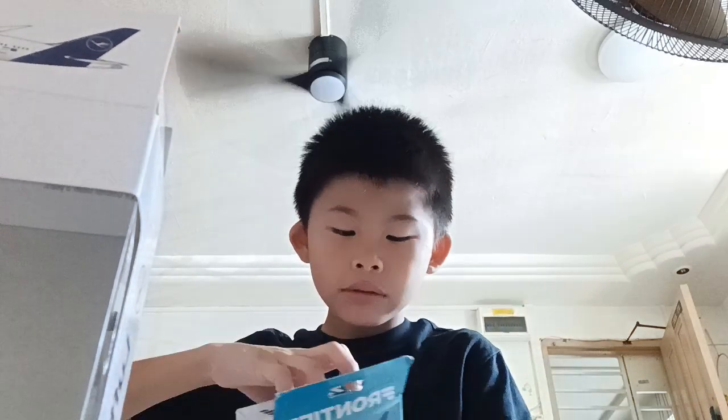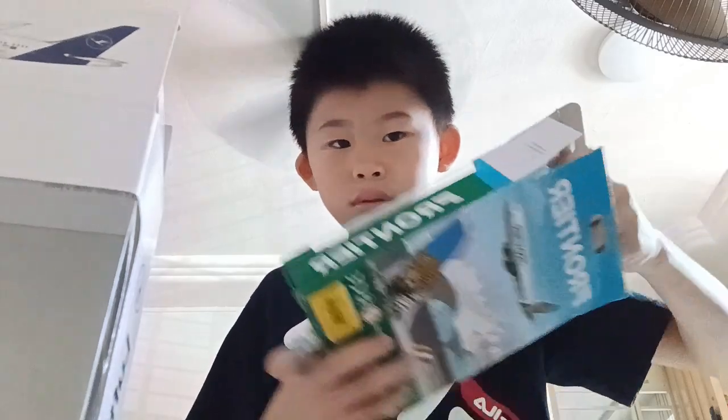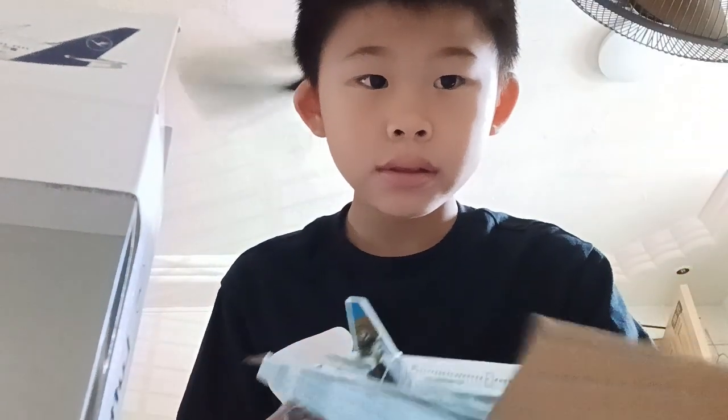I think I got them out. Yup, I got it out. That's what I get out.